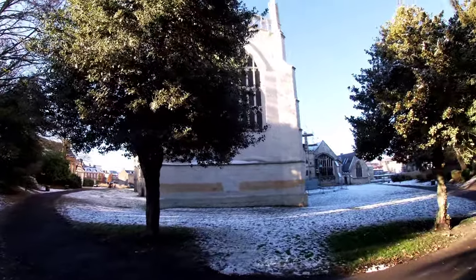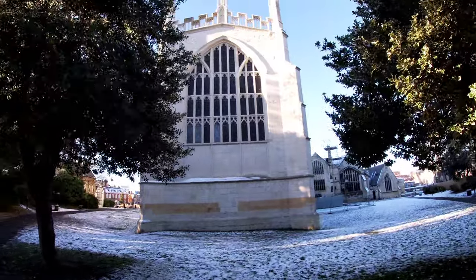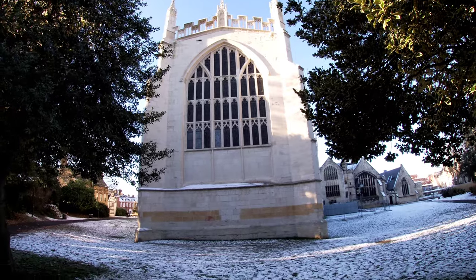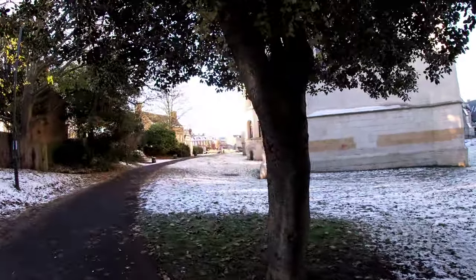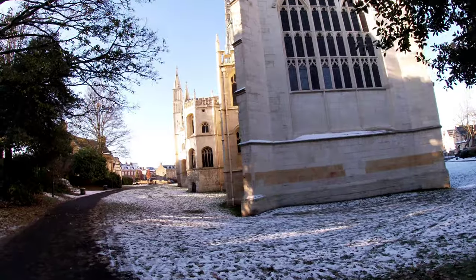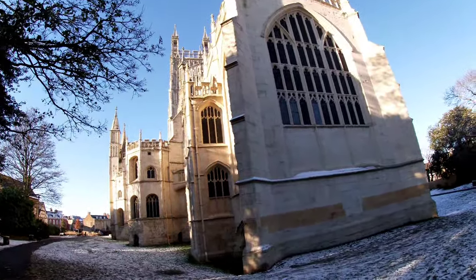It's part of the Cathedral. It's an absolutely beautiful building — if you've not been to Gloucester Cathedral before, come and have a look. Beautiful inside. They filmed a lot of Harry Potter here as well, in the cloisters.